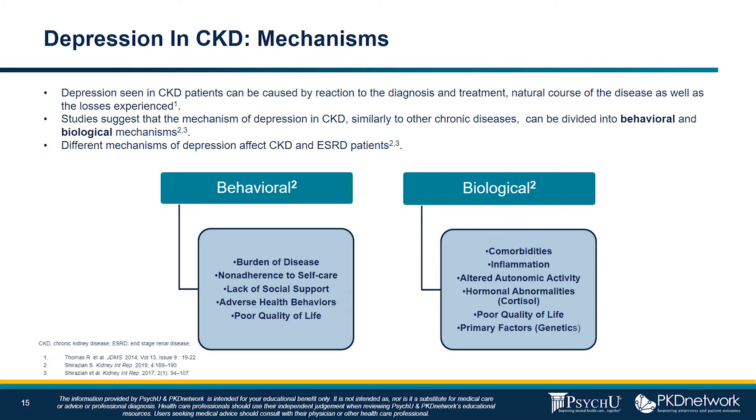If we turn our attention to some of the mechanistic issues involving depression in CKD patients, certainly the psychological impact of this type of diagnosis with the attendant requirements to alterations in lifestyle can easily be understood to have such an impact. It's quite a diagnosis to receive given the time and attention it takes on behalf of patients and families. However, there are additional biological as well as psychological or behavioral features that can contribute to the manifestation of major depressive disorder in these patients, and studies suggest these mechanisms can be divided into two different categories.